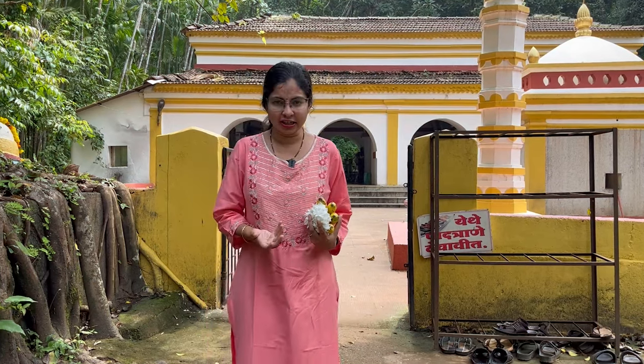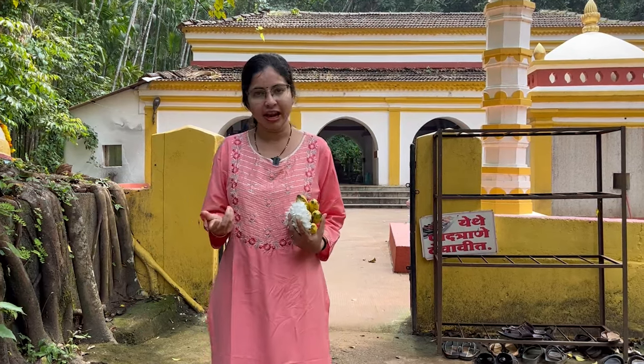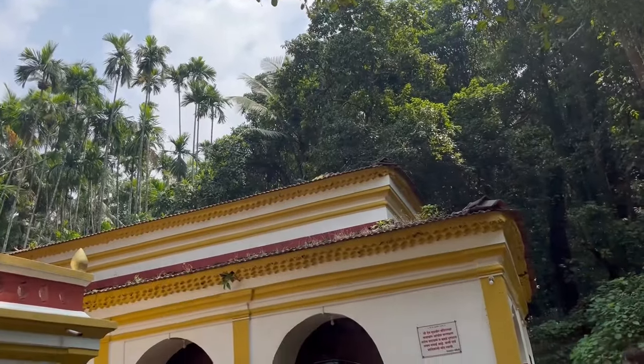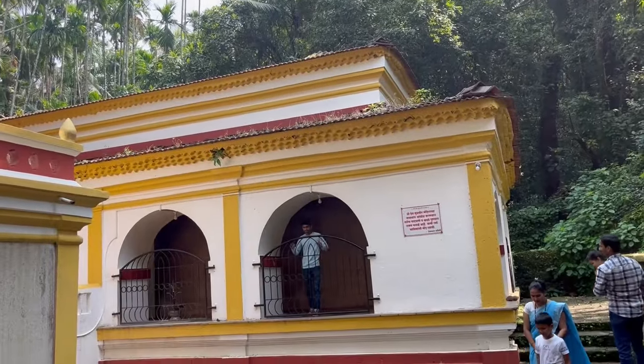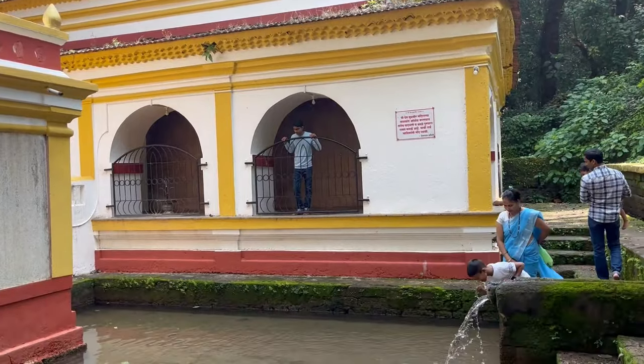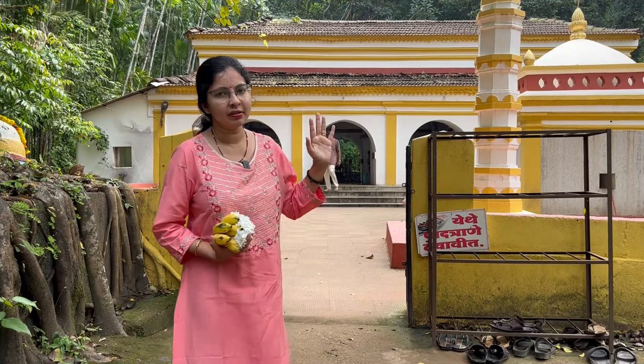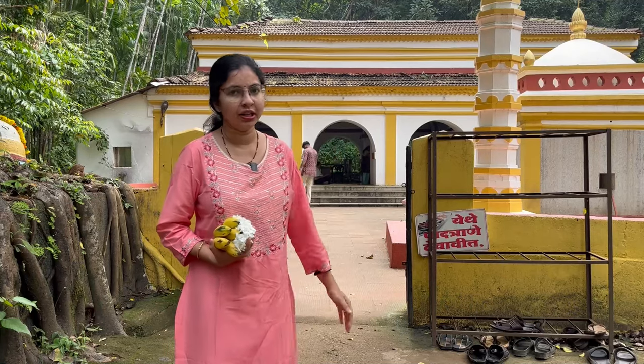The local legend here is that there was a king named Murraj, and because he built the temple, it got its name Murvir. The temple that we see now has typical Maratha period elements as well as some Portuguese influences, and the architecture we see is almost 200 to 300 years old.